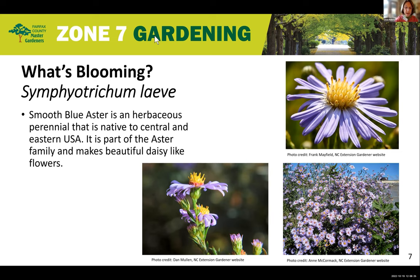The Smooth Blue Aster — an attractive perennial for a pollinator garden or naturalized area in your lawn. Thank you, Linda, and hi everyone. I'm here to talk about what's blooming right now in Zone 7 and many other zones. The Symphyotrichum Leve, commonly known as the Smooth Blue Aster, is a beautiful fall plant.